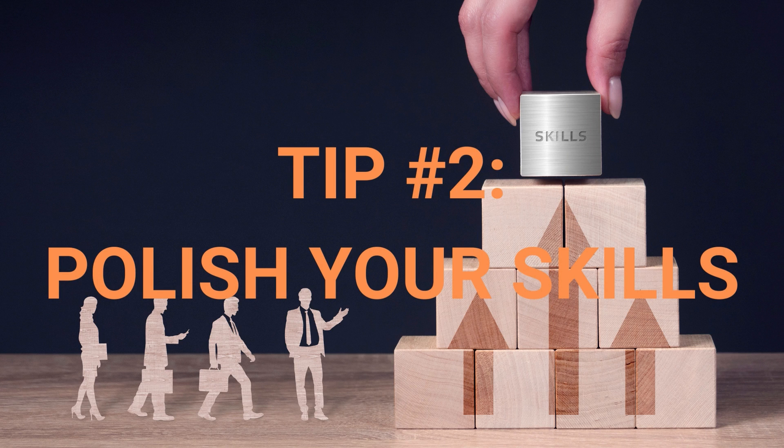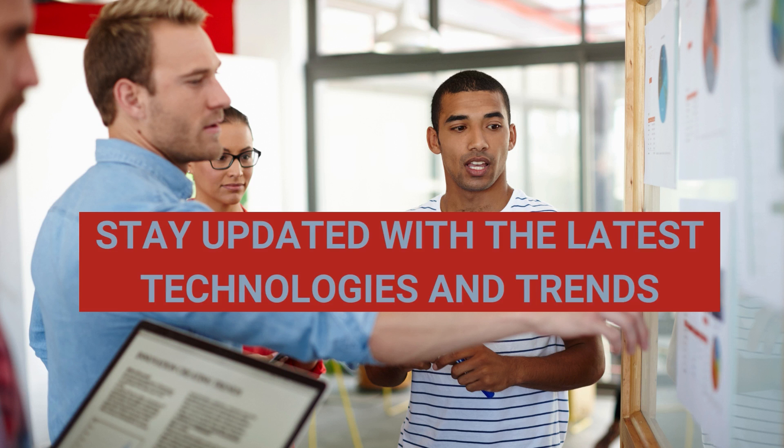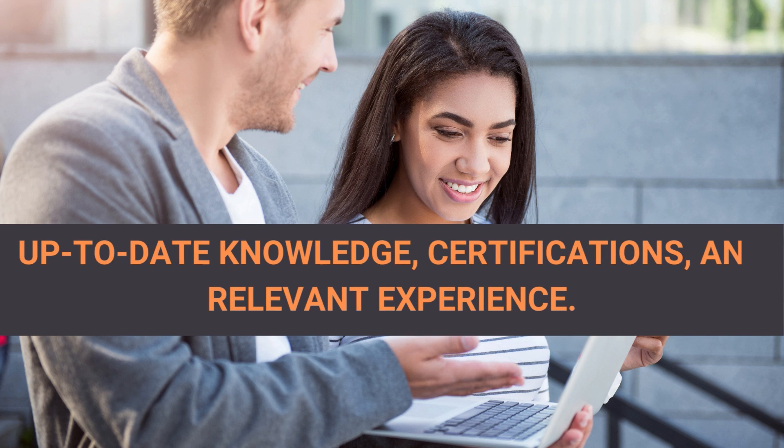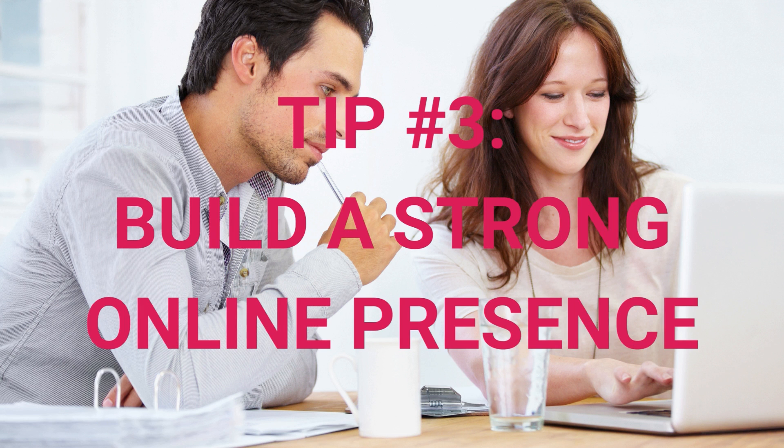Tip number two: polish your skills. Stay updated with the latest technologies and trends in the software industry. Improve your skills through online courses, tutorials, workshops, and personal projects. Employers value candidates with up-to-date knowledge, certifications, and relevant experience.